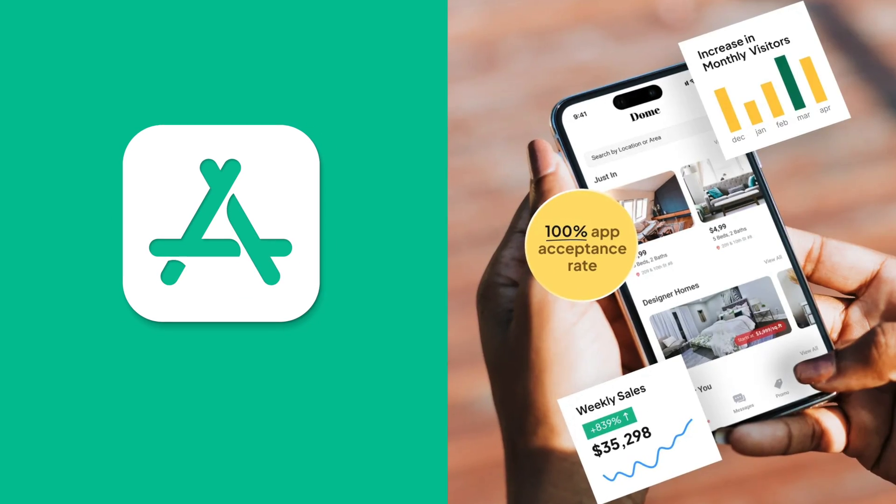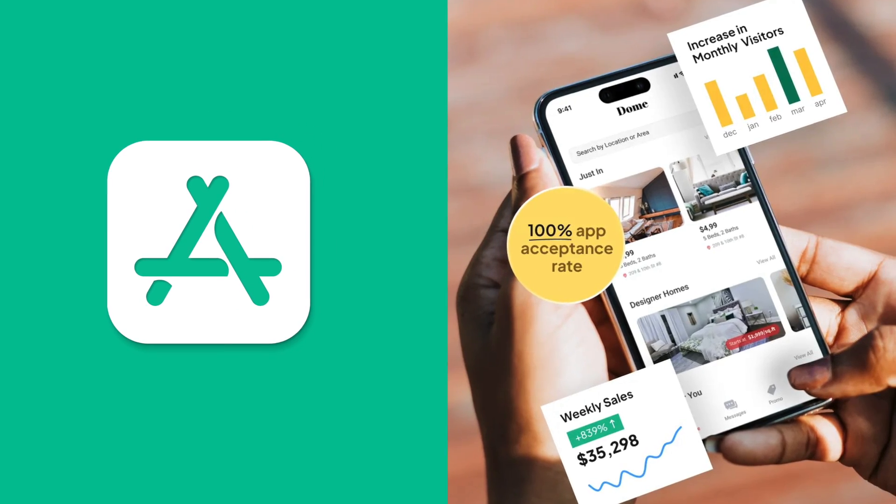Today we're going to talk about the best WordPress app builders in 2023. Apps still have very huge benefits to your brand and your business, but native app development is a long, complicated, and expensive process, whether you contract an agency or you do it in-house. That's why you should use a WordPress app builder — these tools break down the barrier to entry, allowing anyone to launch a mobile app, regardless of expertise or budget.